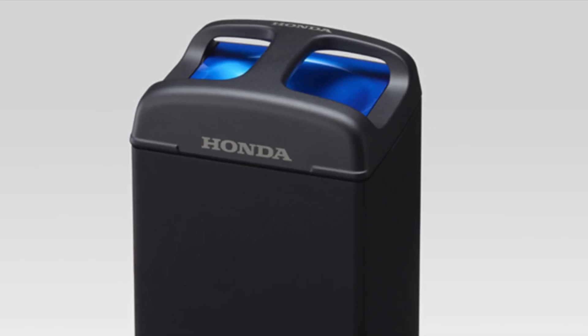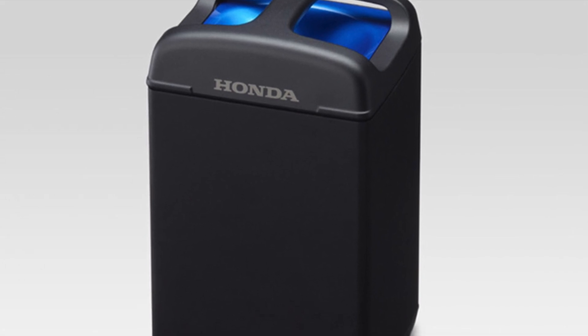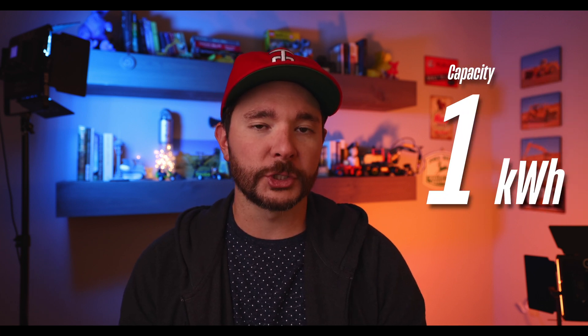Now speaking of those batteries, let's dig into what makes these Honda batteries so special. To do that we have to go all the way back to 2018 and the Consumer Electronics Show, where Honda first unveiled these Mobile Power Pack batteries — MPP for short. According to info released at that time, each battery pack holds about one kilowatt hour of charge.